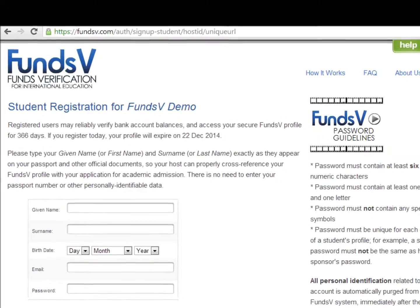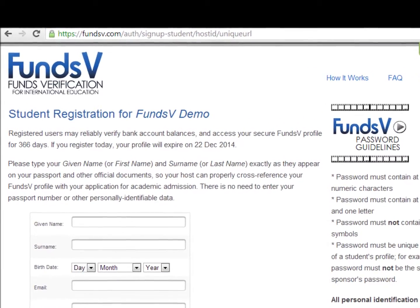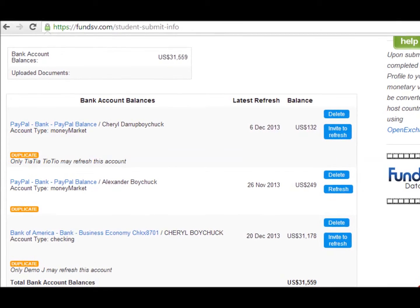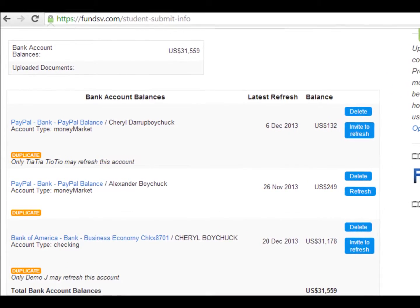After an authorized partner refers the student to FundsV via a unique URL, the student may register with us for unlimited account balance verifications for one year. All personal identification related to each bank account is automatically purged from the FundsV system immediately after our aggregation network captures the balance of the authorized account.